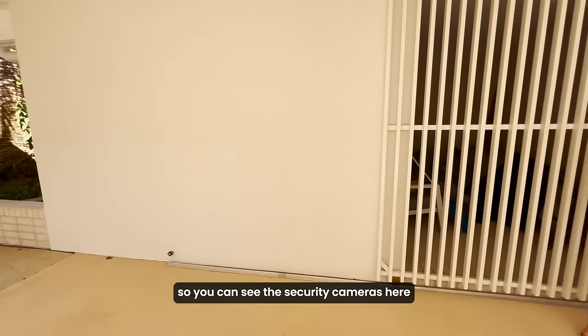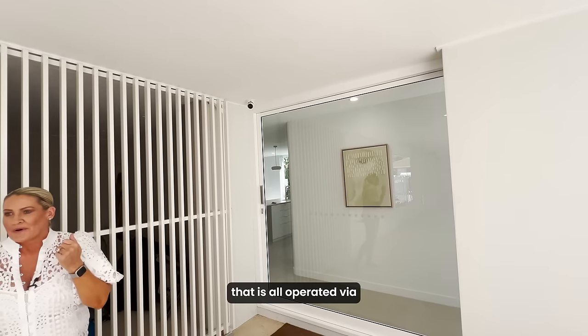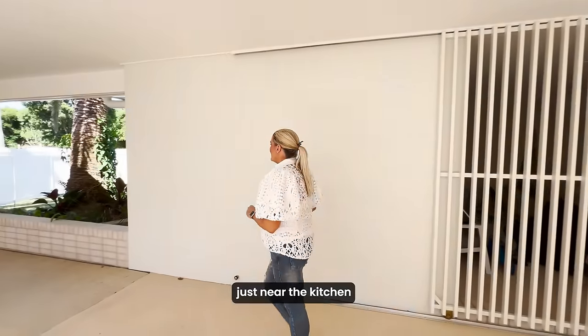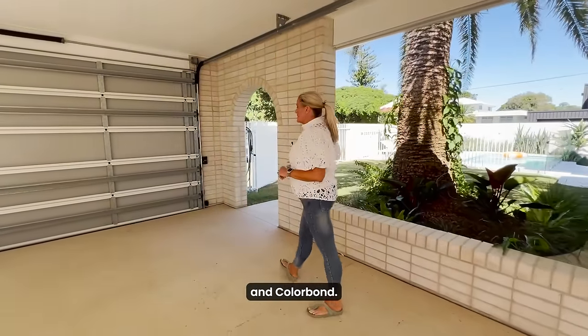There's a full security system — you can see the security cameras here around the property, and that is all operated via what I referred to as mission control on the iPad just near the kitchen. Coming around to this space here, all your fencing is block wall and Colorbond.